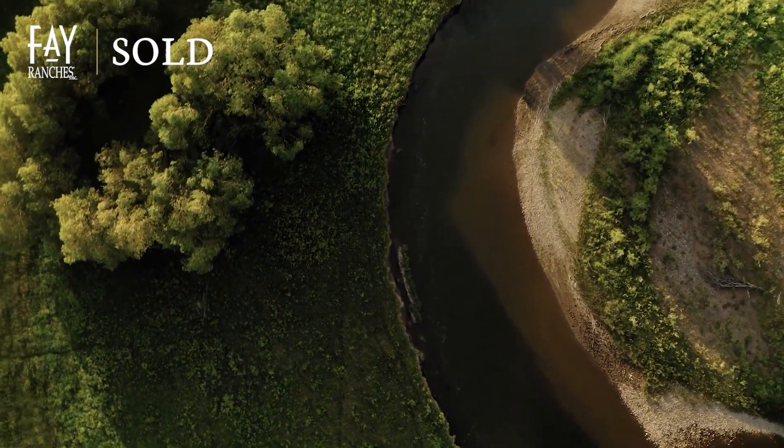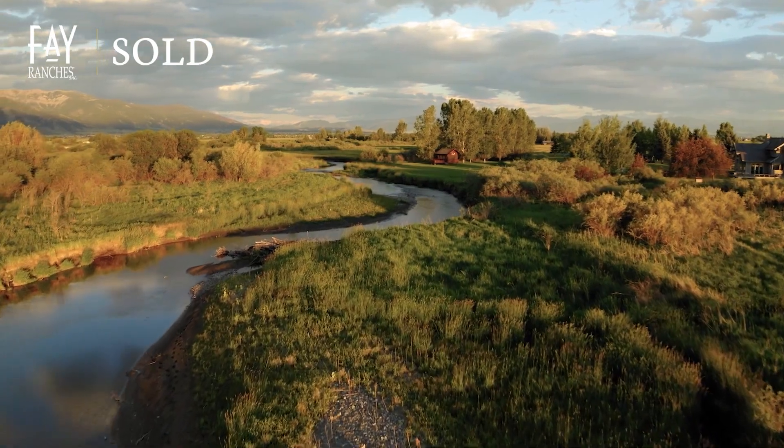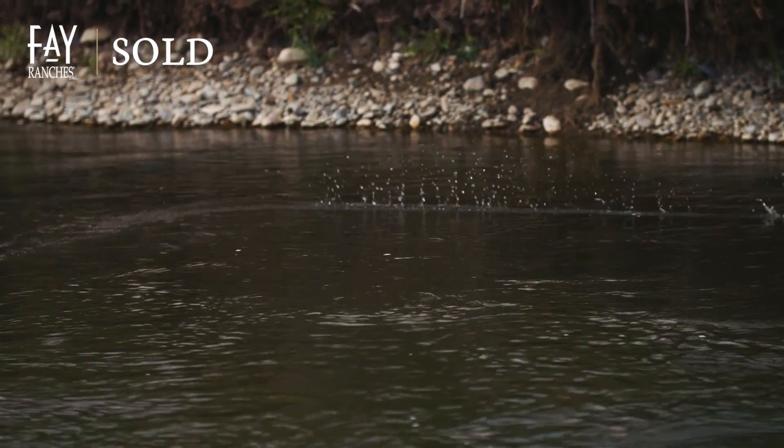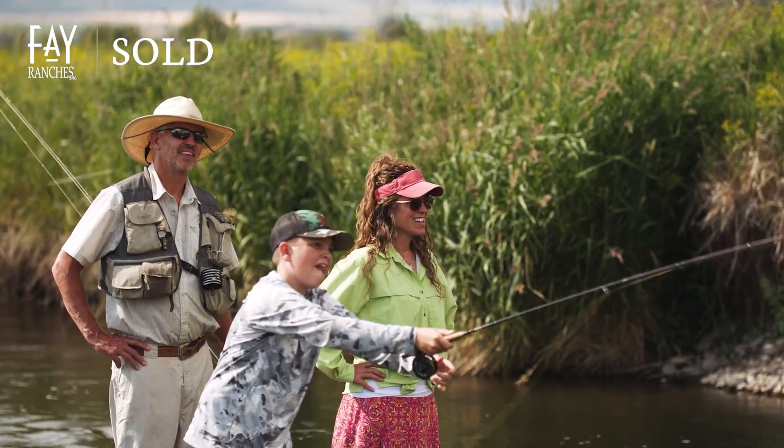The majestic East Gallatin River meanders through the ranch, giving the owner nearly two miles of private riverfront property that includes both shores, and a first-class angling experience for wild trout.